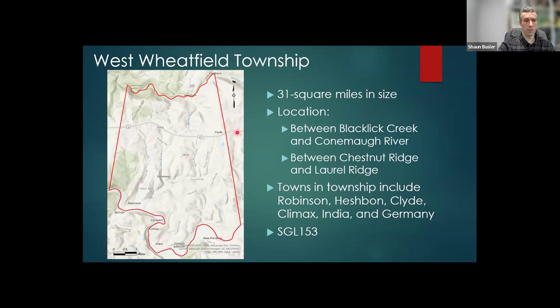The major town in the township is Robinson. There are some other towns which would probably better be classified as ghost towns — Climax, India, Germany, Heshpen — they all have a few houses left, but not a whole lot is remaining in their community. There is actually a trail that comes along Flacklet Creek to the north called the Ghost Town Trail.